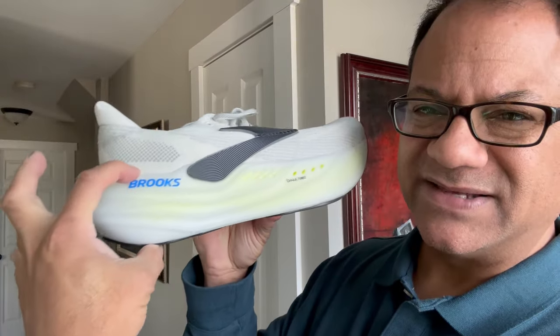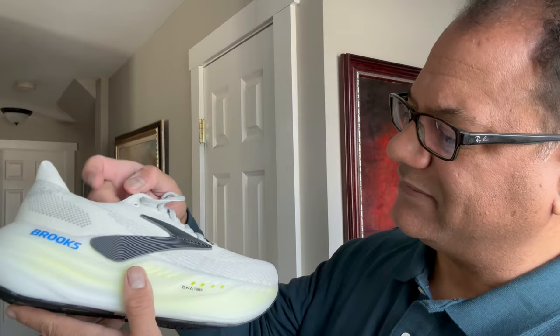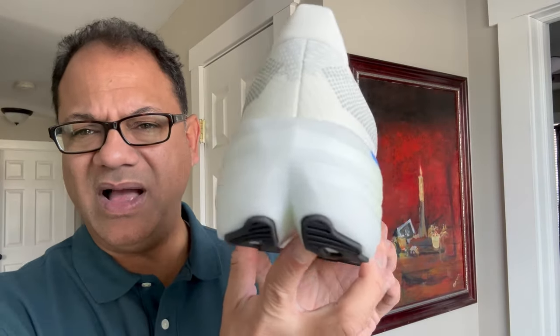Just look at the shoe — look at that massive stacked foam that gives you super comfort, and if you're vertically challenged, gives you a little bit of height too. This beautiful gray, black, and nightlife colorway is classic for running. Look at the sole — very nice looking shoe, built for style but also built for comfort. That nitrogen-infused wide base gives you good stability — just great attention to detail on the Brooks Glycerin Max.